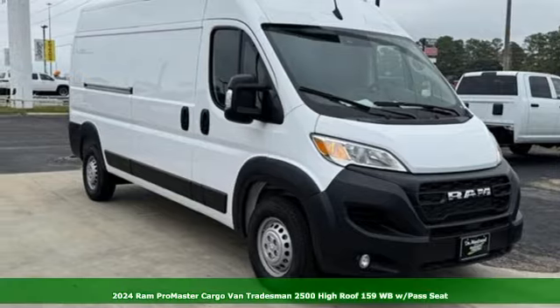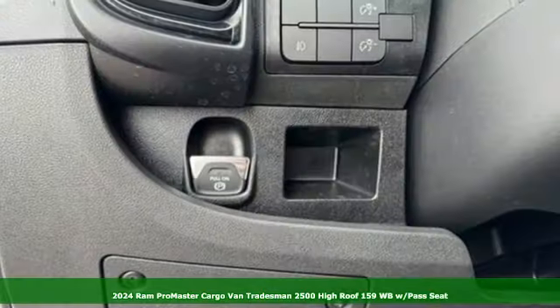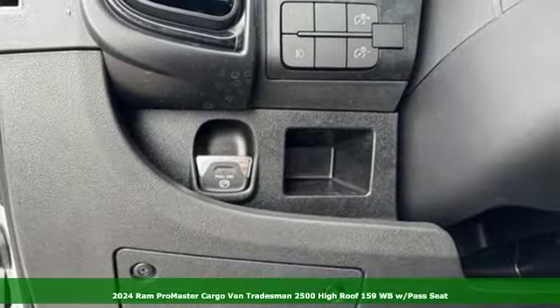It's a new 2024 Ram ProMaster cargo van. Engineered to get things done. Engineered to be a Ram.